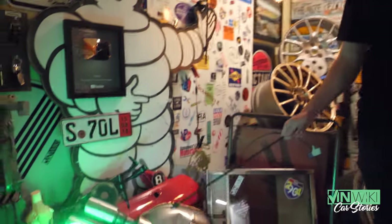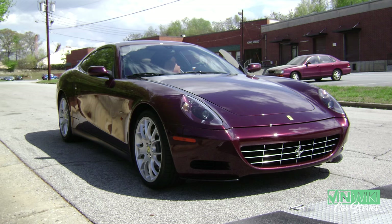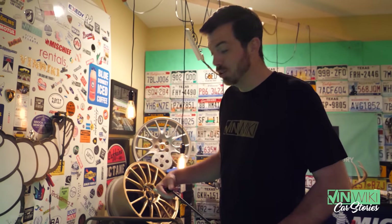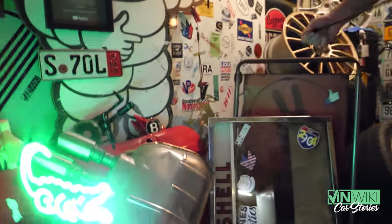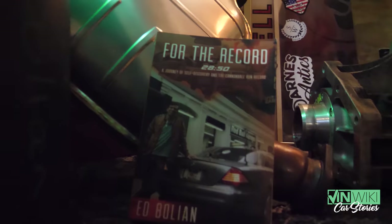This is a 2B race exhaust for the Ferrari 612. In the accident where I got the biggest diminished value settlement ever in the state of Georgia, it was slightly bent and damaged, so they bought me a new one. Here's a copy of my book that I keep back there — you can get it on Amazon if you want to hear more about the backstory of our New York to LA record.